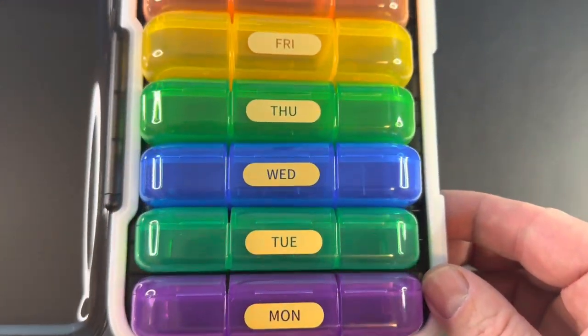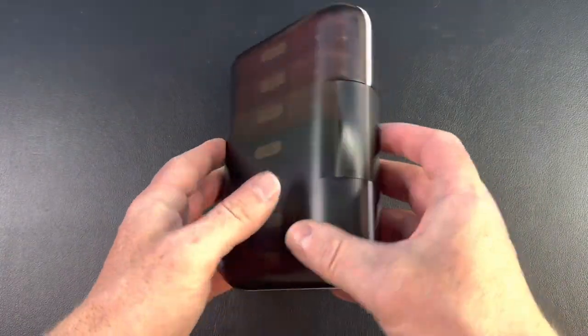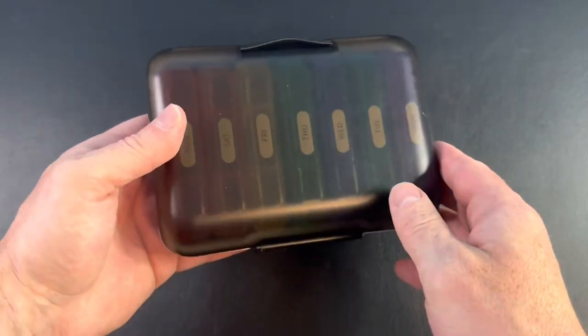In terms of durability, the pill organizer is made from high quality materials that are built to last. The boxes are sturdy and securely snapped shut, preventing any accidental spillage or mixing of pills.